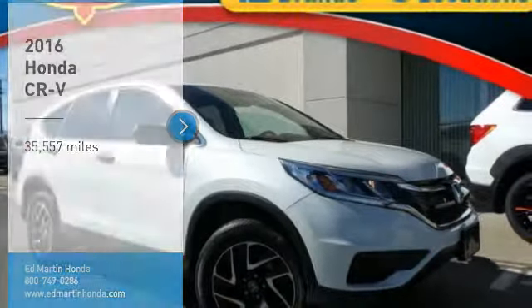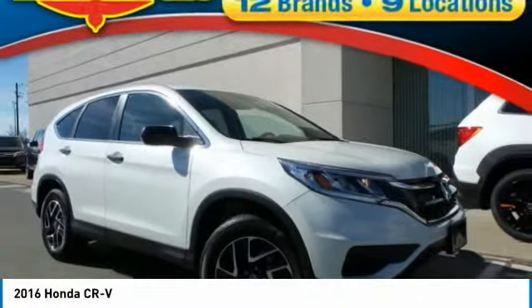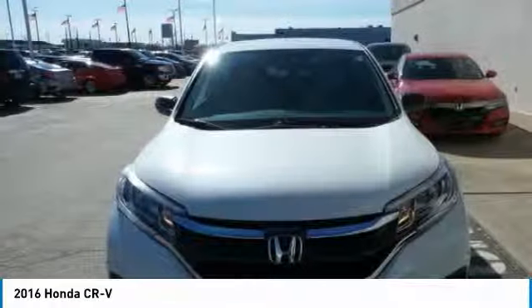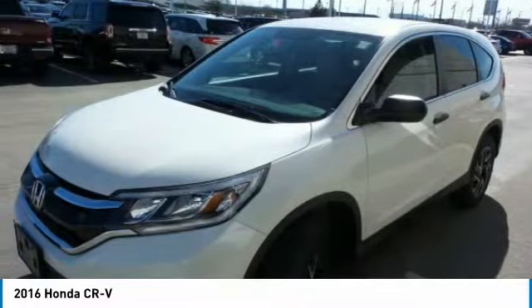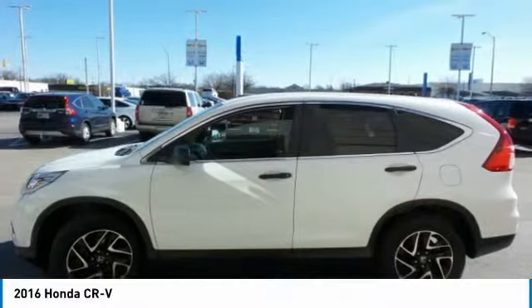Make a great choice today with the 2016 CR-V — a top recommended vehicle because of its car-like driving manners, good value, cool technology, and comfy interior.